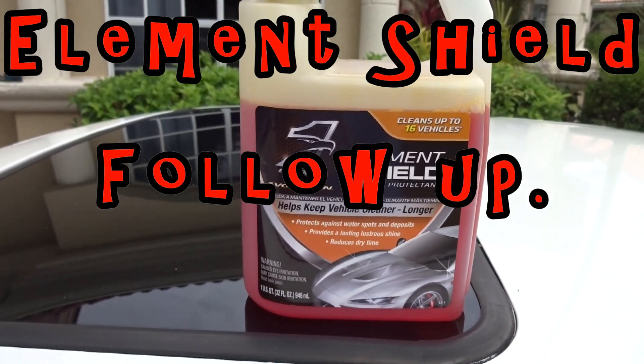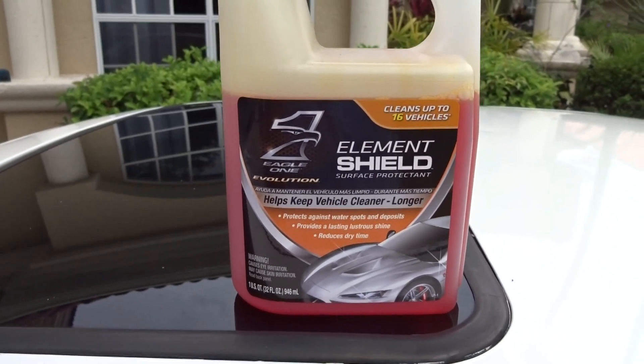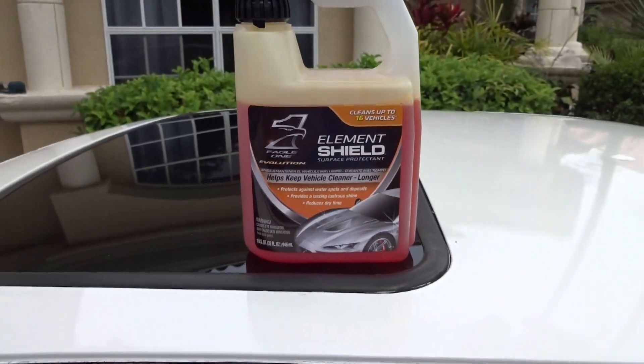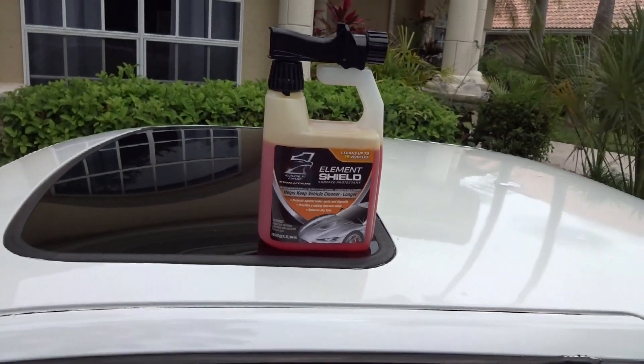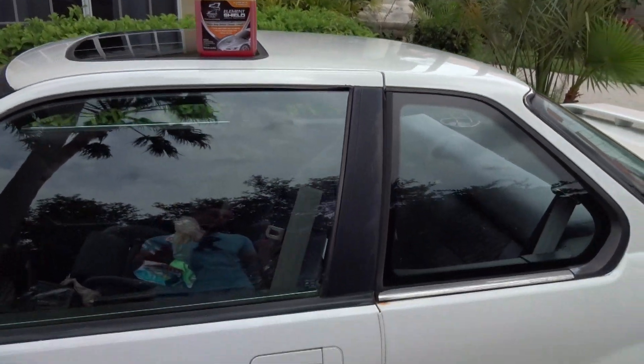Hey guys, what is going on? Today I'm going to be doing a little bit of a review update on the Eagle One Element Shield. Remember I told you guys in the video last week that I did not know how it was going to do, if it's going to keep the car clean, this, that, and the other. So let's go ahead and do a walk around — it has been exactly a week since I've done this.